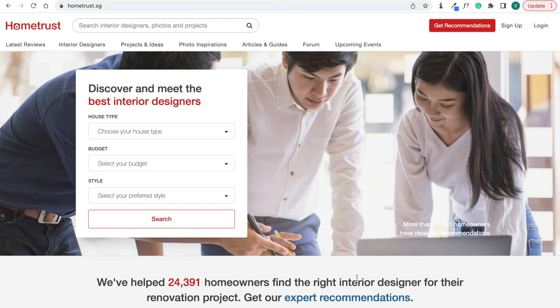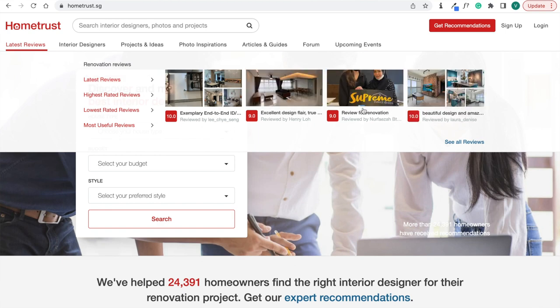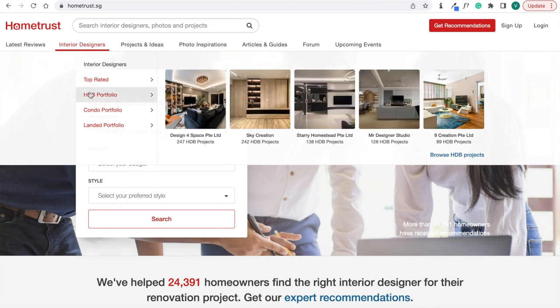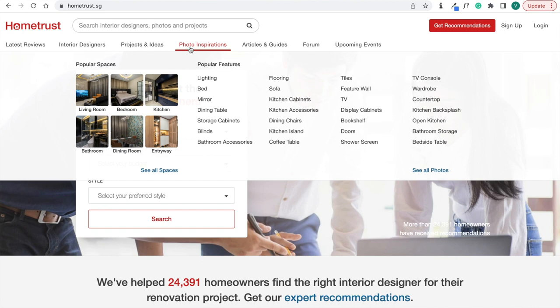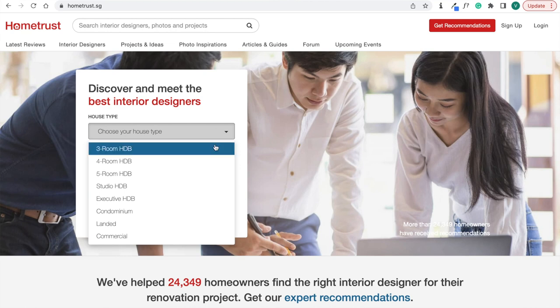HomeTrust is Singapore's trusted review website where they offer advice and feedback on renovation. You can check out their website — there are hundreds of authentic reviews from homeowners who have done their renovation. For first-time homeowners, it's very useful because there is a list of interior designers. You can read the reviews, and if you're looking for inspiration on styles, they have a list of projects and ideas, photo inspiration for your mood board, and articles and guides.